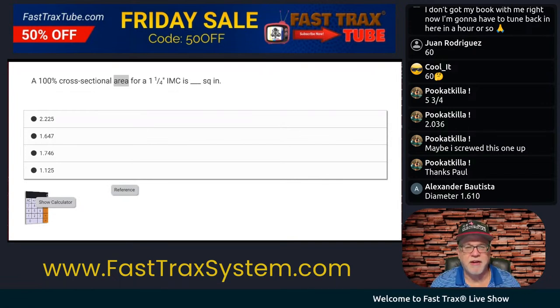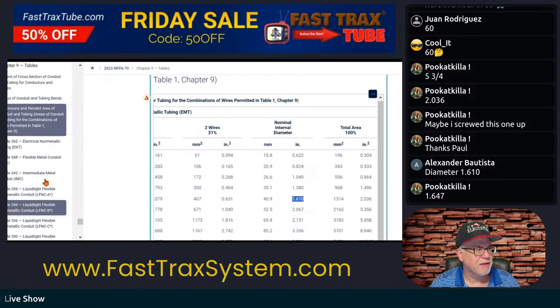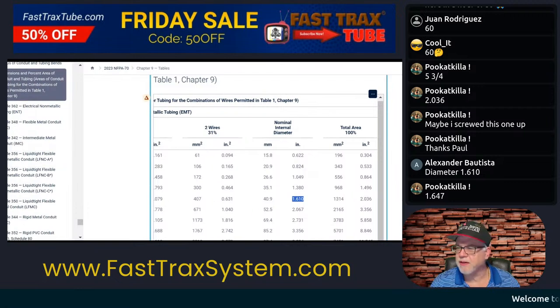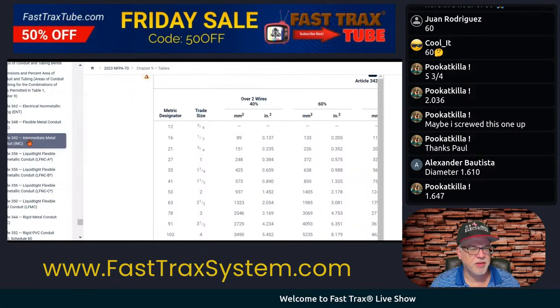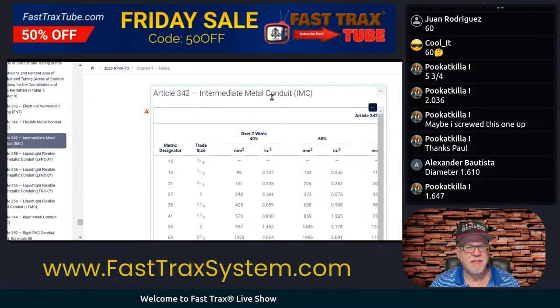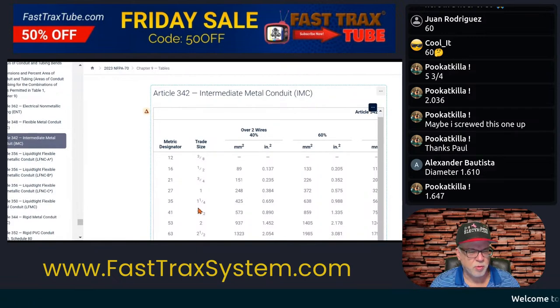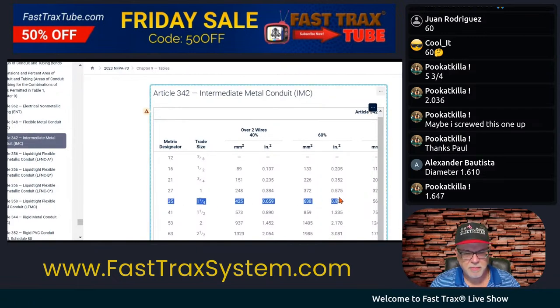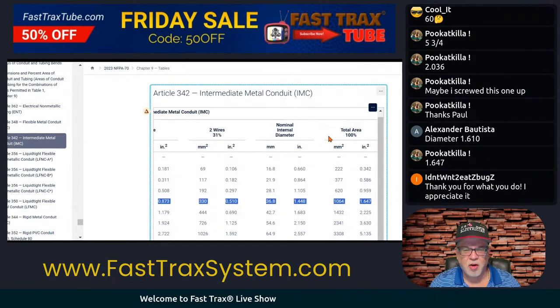100% cross-sectional area — so let's go to the code. We want to get intermediate. Here's intermediate. We're trying to do 1¼ IMC. Let me double check — it's 1¼ IMC, so we're going to be right here in this column. I'm just going to highlight it. This is the total area — and that's what it asks in the question.